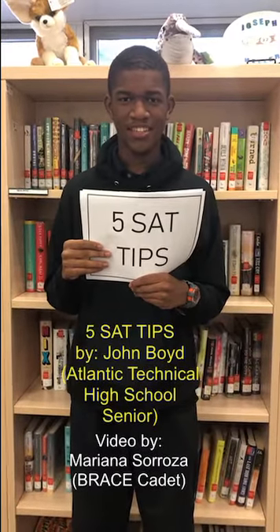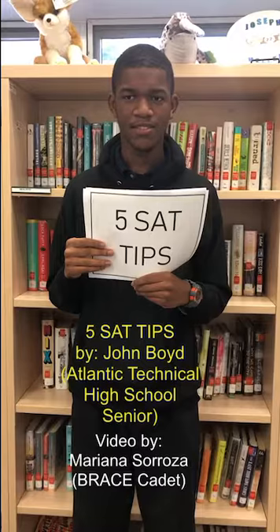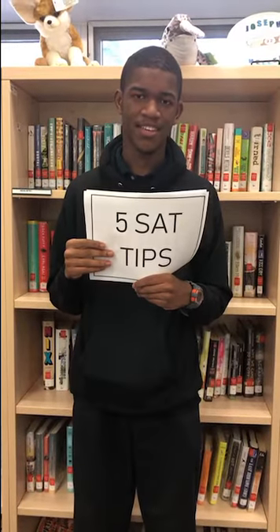Hi, I'm John Boyd. I'm a senior at Atlantic Technical College and Technical High School and I'm here to share with you five tips to succeed on the SAT.